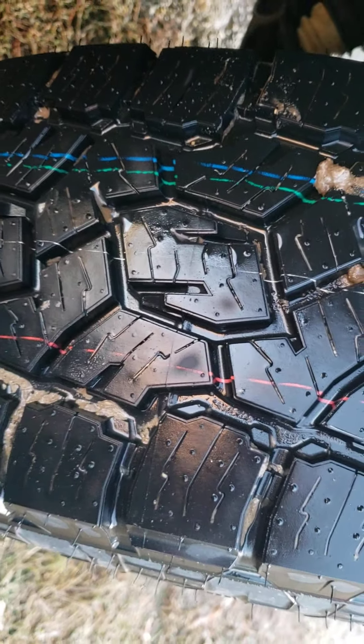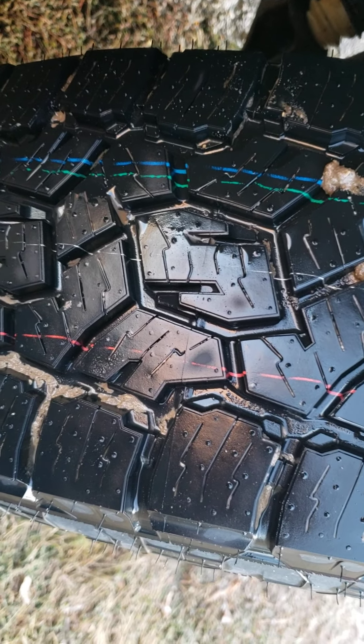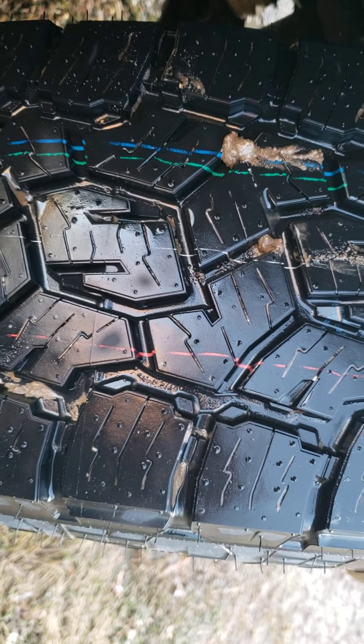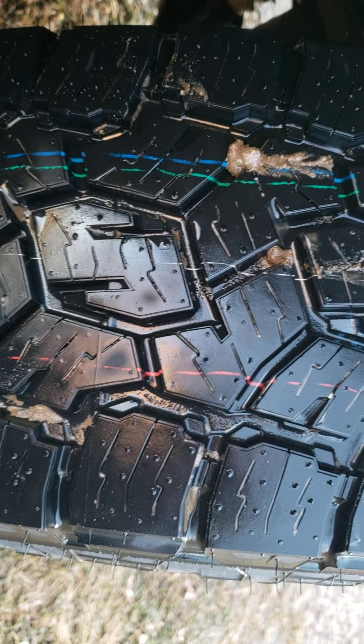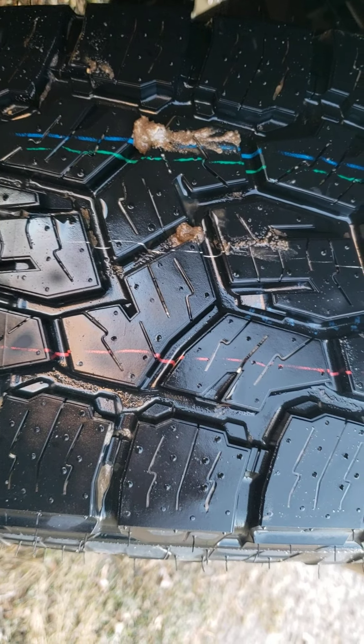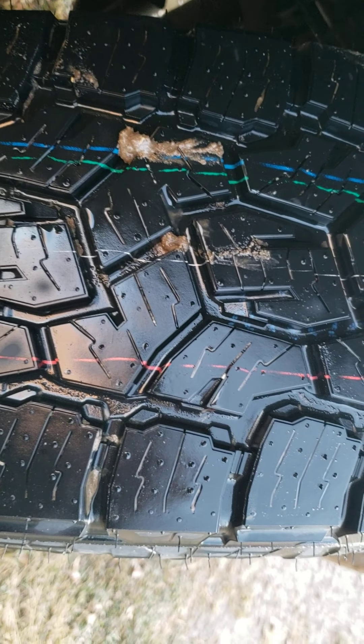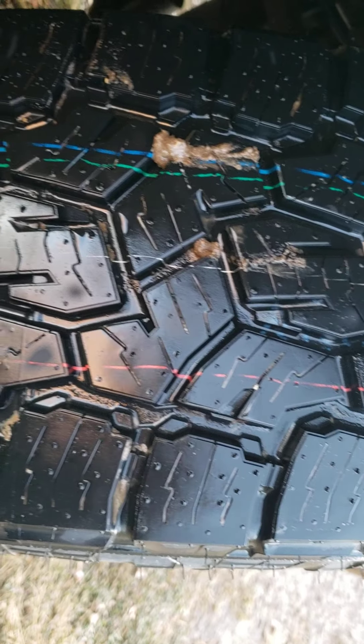This will be a quick video. First of all, I want to apologize — I did not get a video of my Falken Wild Peaks before I got rid of them. I will say though that I did measure them; they were down to 3/32 seconds, still wearing evenly, still wearing well. They got a little noisier but nothing bad.